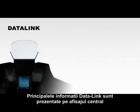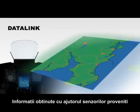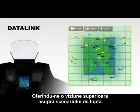The center display is where the main data link information is presented. Sensor information from me and my wingman is fused onto a vectorized digital ground map, giving us a superior picture of the combat scenario.